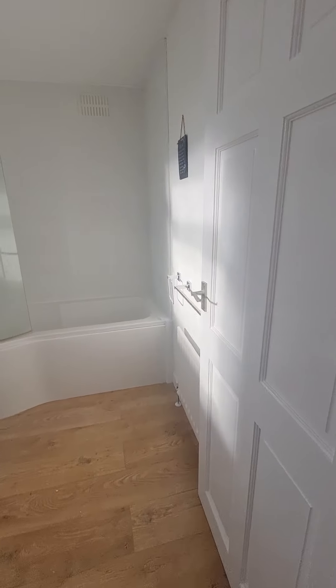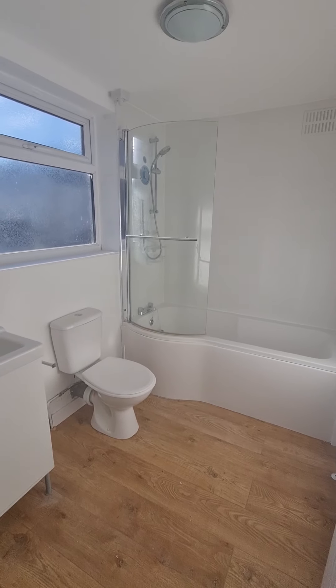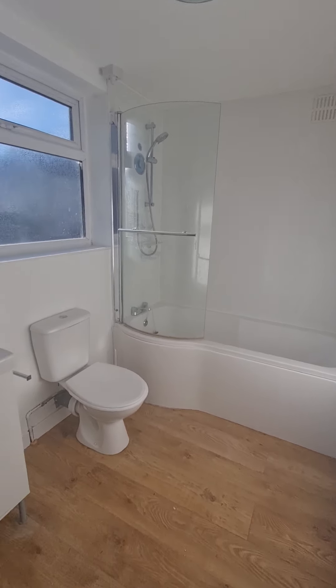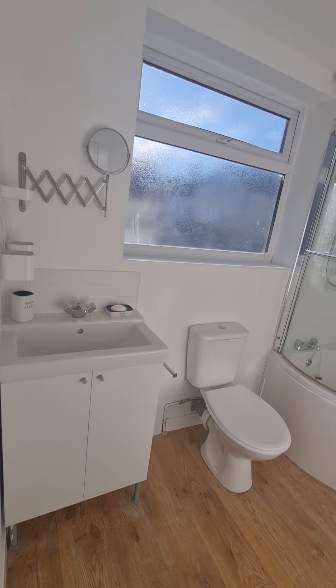Through to the bathroom, which has a lovely modern white suite. As you can see, there is a p-shaped bath with an electric shower over, along with a WC and wash hand basin set in a vanity unit.